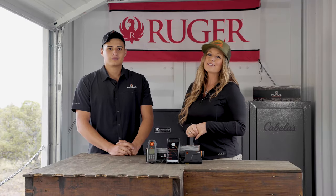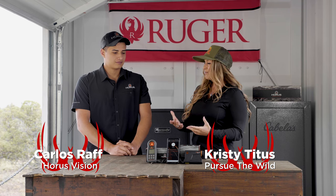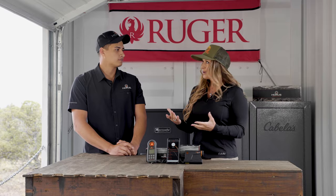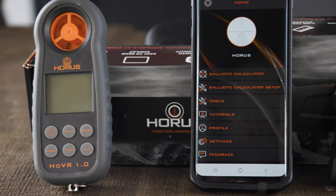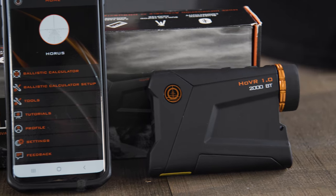Hey, Christy Titus here, and I'm with Carlos from Horus Vision. Horus is a company that is famous for its reticle technology. But a lot of people don't know you also have a lot of other great products, like a weather meter, a range finder, and a free ballistic app.